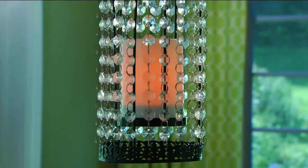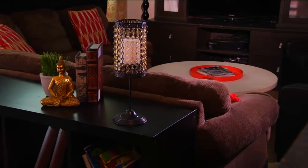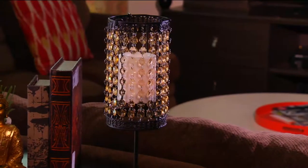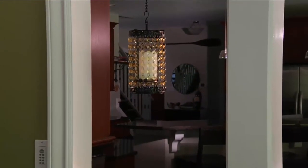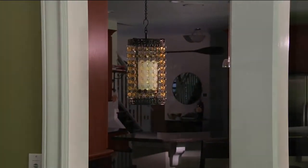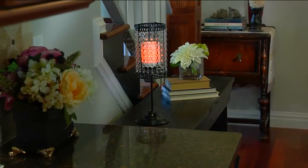With this, you're getting our programmable timer. That means you're going to be able to set this to glow for as many hours a day as you want it to. It will glow for that number of hours you choose, turn itself off, and then repeat that cycle daily. I love the convenience — I can't run around and light candles every night. This makes it simple.